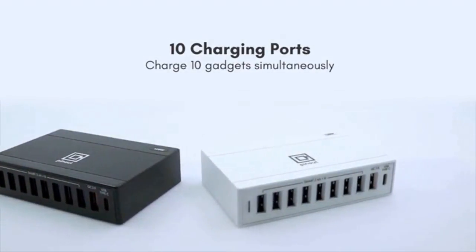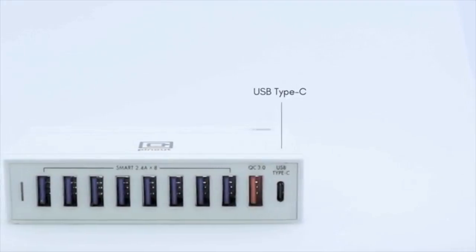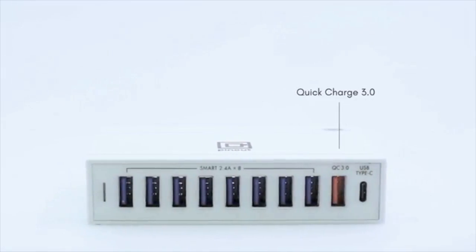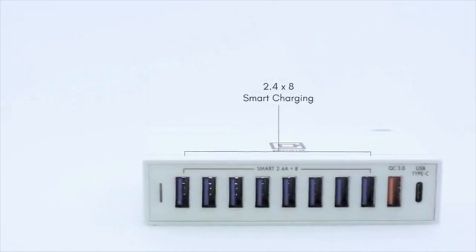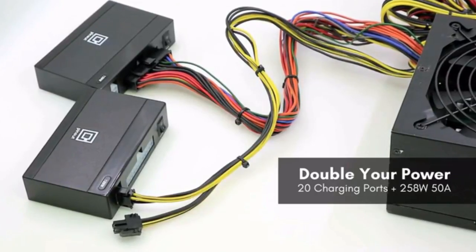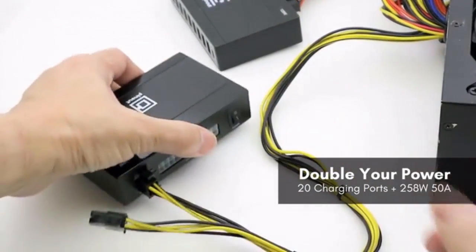With cutting-edge technology coinciding with several features including USB Type-C charging port to provide a fast charging option for high-demand gadgets, Quick Charge 3.0 technology supported charging port for compatible smartphones or tablets, and 8 smart charging ports bringing you a real fast and optimized charging experience. Need more power? With compatible power supply units, you may also double up your power by connecting two Pinout chargers to a single compatible power supply unit.